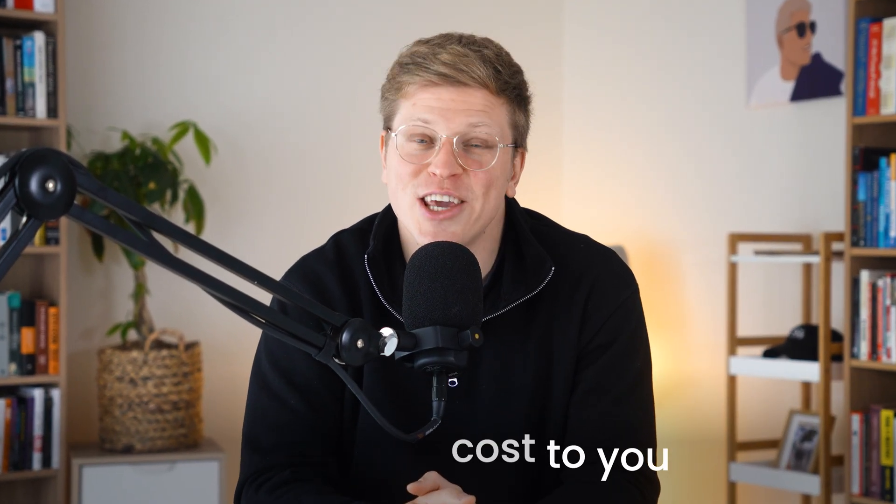I'll show you what it does, what it gets right, and where it still needs work. And if you want to try it out, the link is in the description. It's my affiliate link, so I may earn a small commission at no extra cost to you. Now let's get into it.